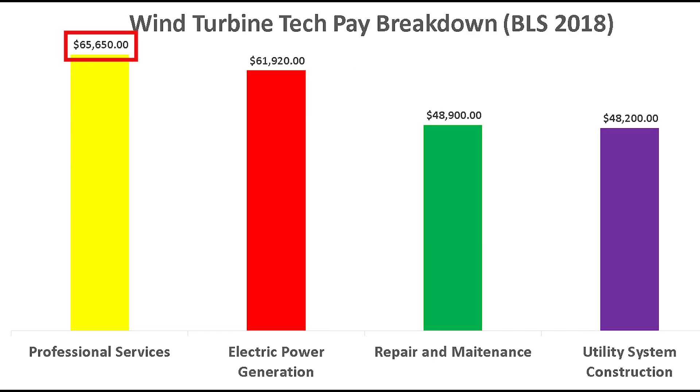As far as pay goes, professional services on average pays the most, with an average base salary of around $66,000 per year. Next is electric power generation at around $62,000, repair and maintenance is around $49,000, and utility system construction is around $48,000 per year as a base salary.